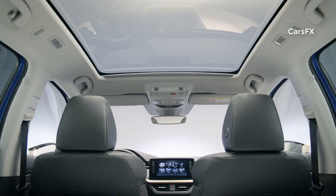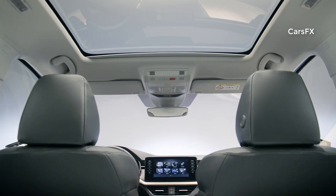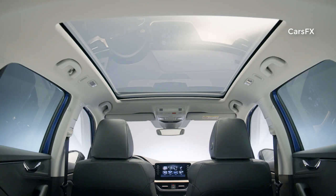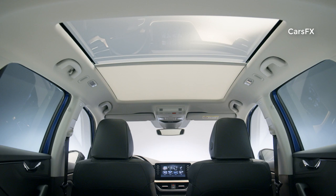Many of the assistance systems available on the Skoda Scala are only being seen in higher vehicle segments. The optional sight assist function shows if a vehicle is approaching from behind and wants to overtake, or if it is in the blind spot of up to 70 meters away.